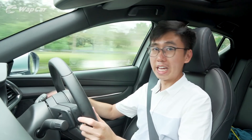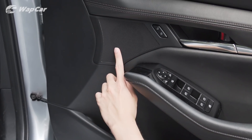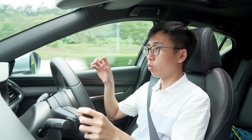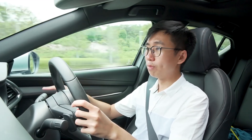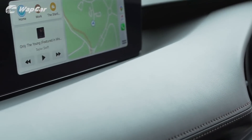Their attention to detail doesn't stop there. The speaker placement for the 8-speaker setup has been purposefully positioned to give you maximum auditory pleasure. Traditionally, front speakers are mounted on the lower section of the door cards — in the Mazda 3, they're positioned up where the door handles are. This is done so that when the bass drops, the frequency doesn't rattle the door cards, and it has a shorter travel from the speakers to your eardrums, giving you more clarity. My gosh, this attention to detail is almost Lexus-like.